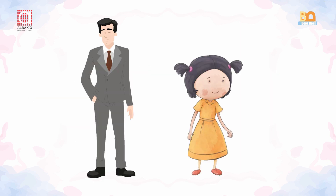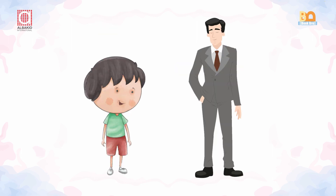And look at this picture. A man is standing after a girl. And what about this one? A boy is standing after a man.